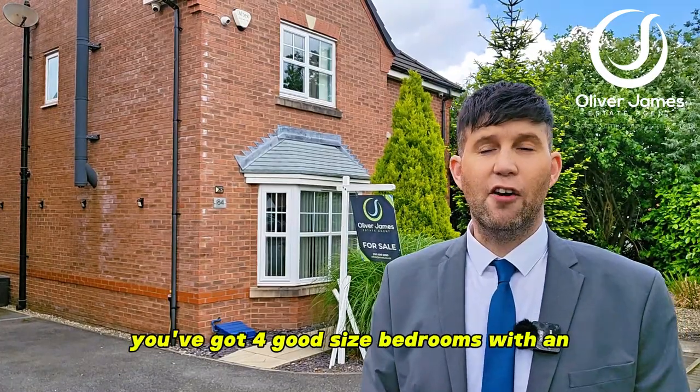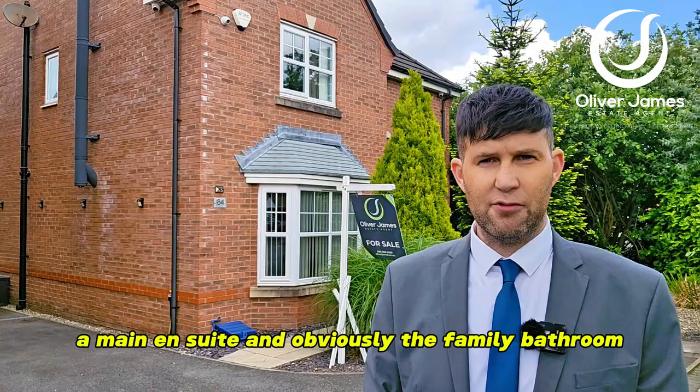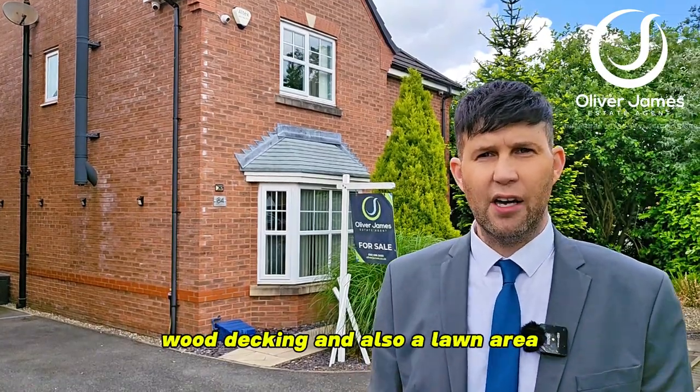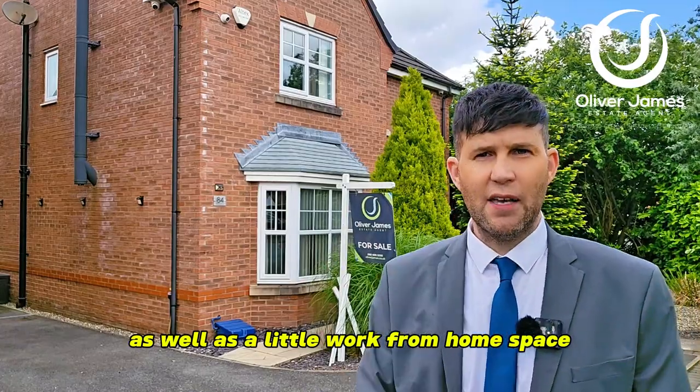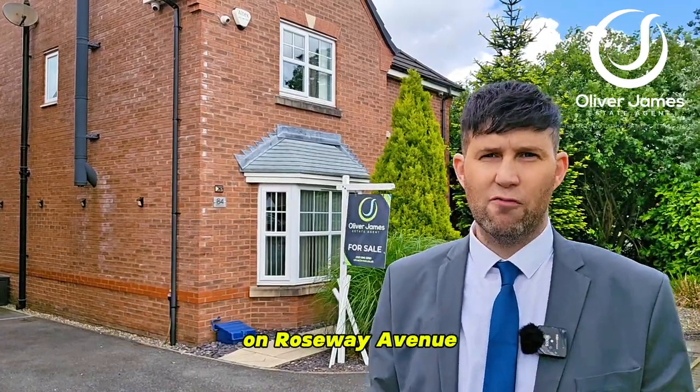Utility room. Upstairs you've got four good-sized bedrooms with a main ensuite and obviously the family bathroom. In the back garden you've got artificial grass, wood decking, and also a lawn area, as well as a little work-from-home space at the back of the garden. Come and join me and I'll show you around this beautiful home on Roseway Avenue.